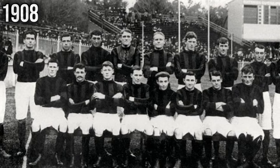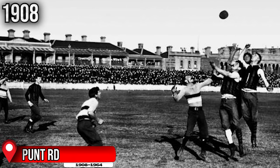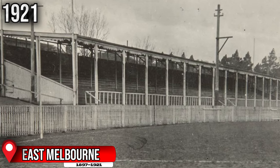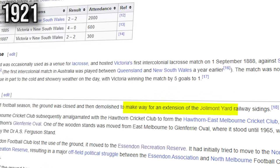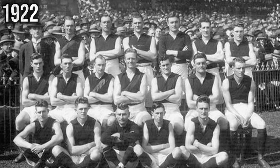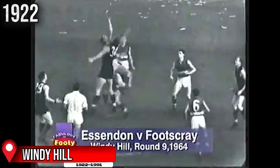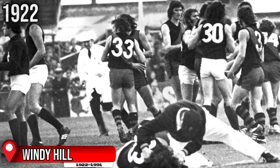Five years later, with the addition of a new club in 1908, saw the introduction of Punt Road Oval, which became the home ground of Richmond for the next 56 years. In 1921, East Melbourne Ground played its last game after 25 seasons in the VFL. It got demolished the year after to make way for an extension of the Jolimont Yard railway sidings and is now in the area where Yarra Park is situated. As a result, the Bombers in 1922 needed to find a new home venue and decided to relocate to Windy Hill, where they would play for the next 70 years.